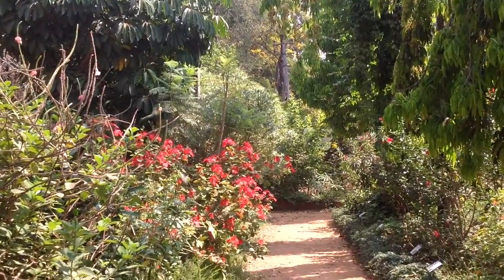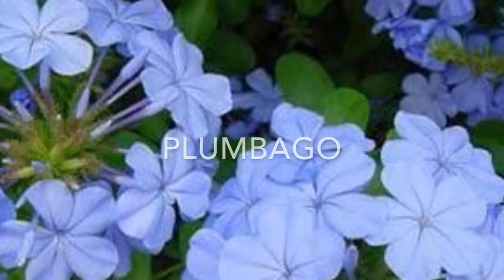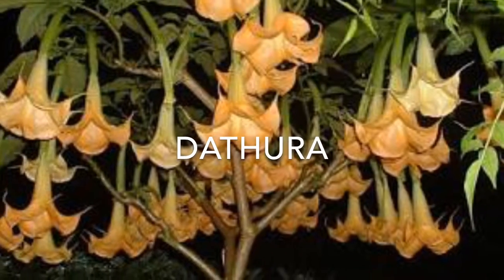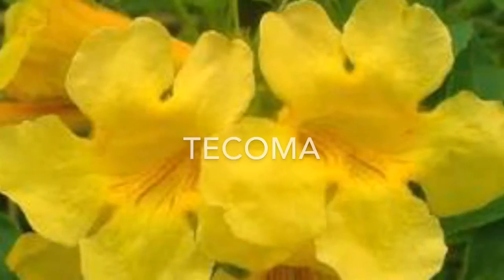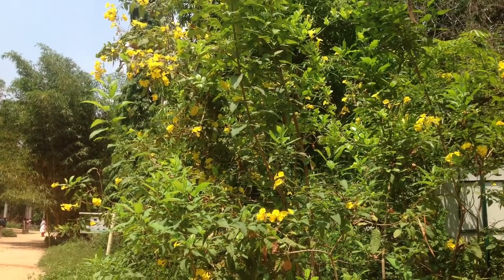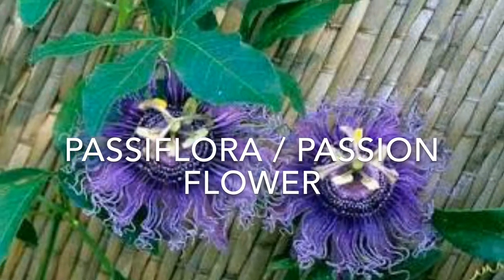Let's see some of the main host plants grown here for the sake of fulfilling the requirements of butterflies. Plumbago. Datura plant. Tacoma plant. Peacock flower, or Caesalpinia pulcherrima. Passiflora, or passion flower.